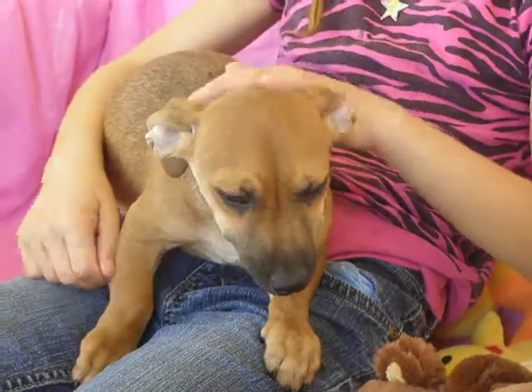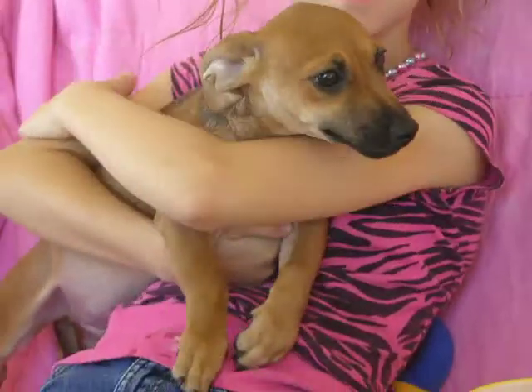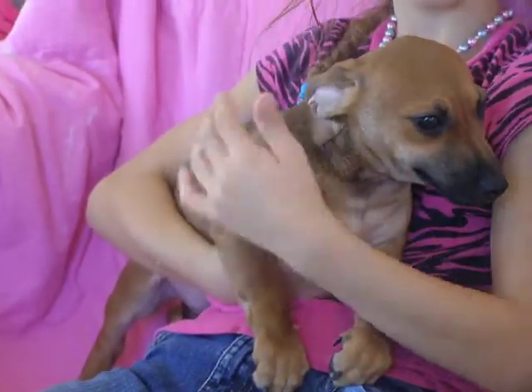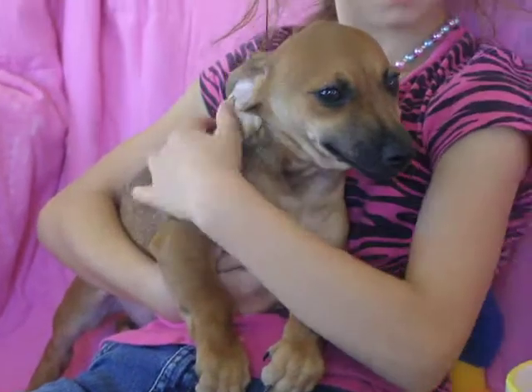This is our little Naples from the Italy Litter, and he is a little snuggle bug. He's so cute. He is the biggest in the litter, and he just loves kids and likes to play with toys. He is just a cutie pie.